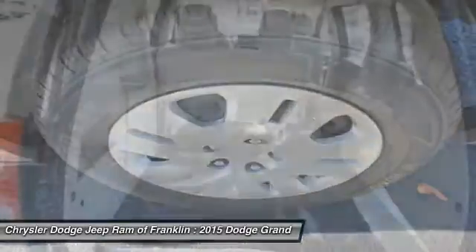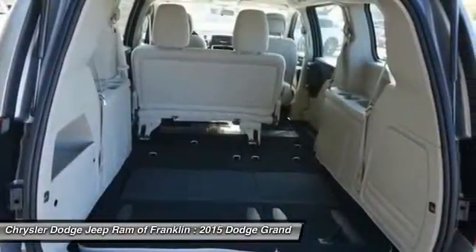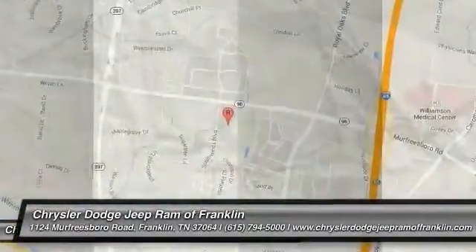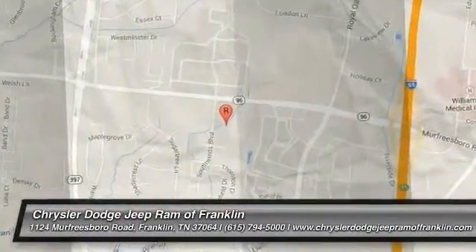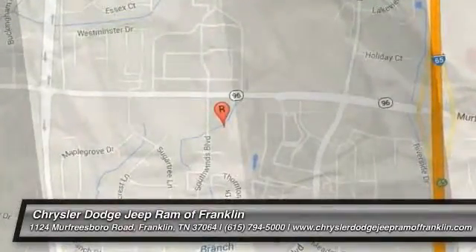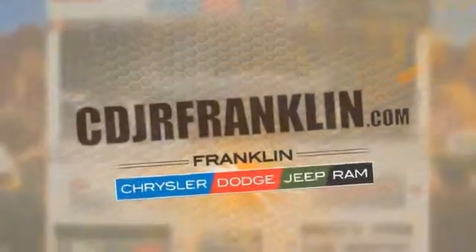Take this vehicle for a spin and see why so many shoppers are now proud owners. Thanks for shopping with us. For more information, visit cdjrfranklin.com.